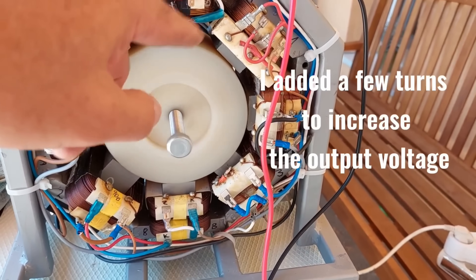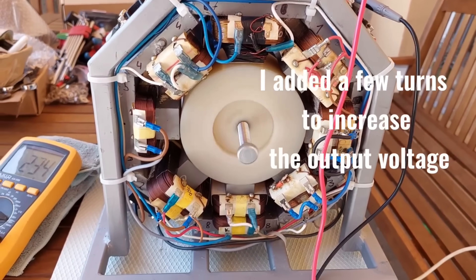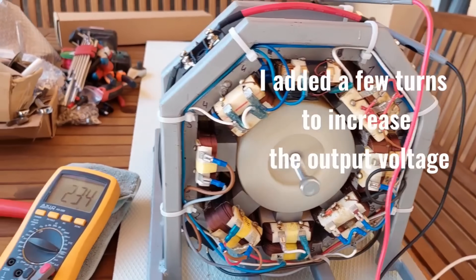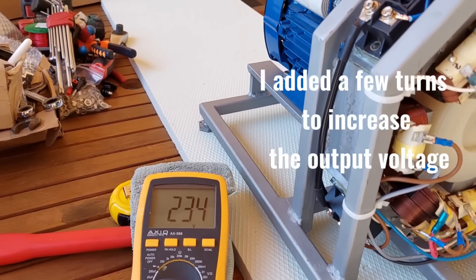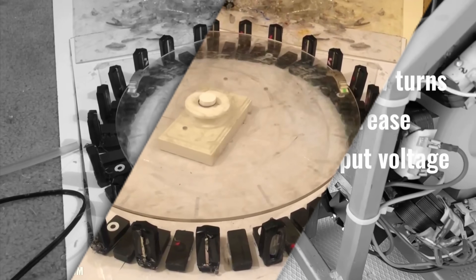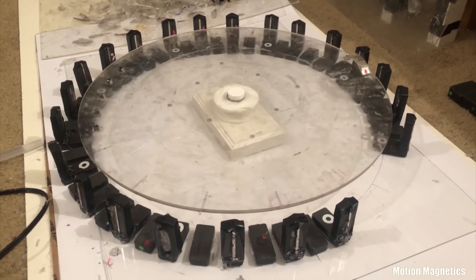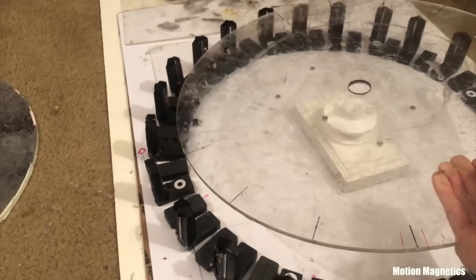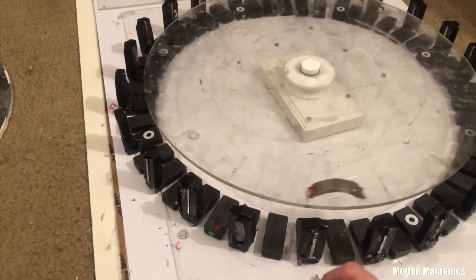As Johnson's free electricity generators grew in size and output, he faced new challenges in scaling up the production and deployment of these devices. Overcoming technical hurdles, sourcing materials, and ensuring reliable performance at an industrial scale were just a few of the obstacles he had to navigate.